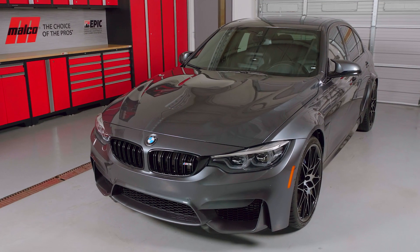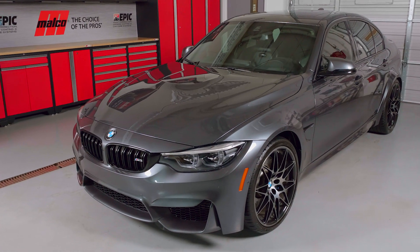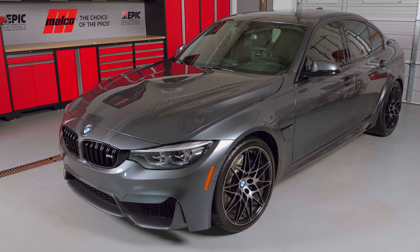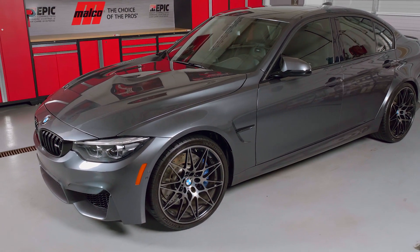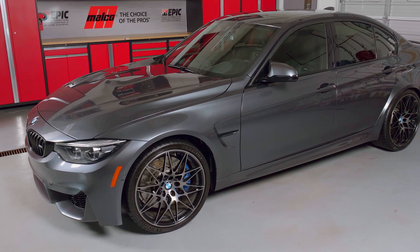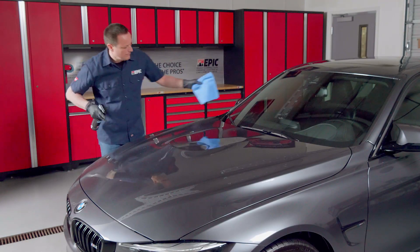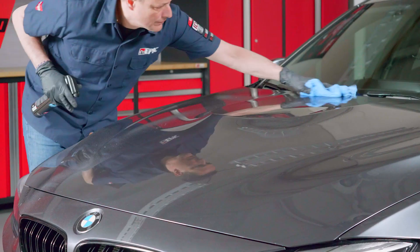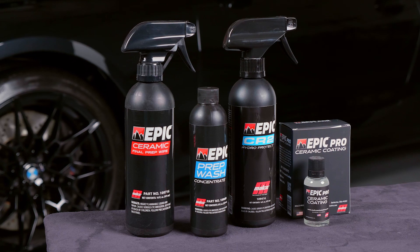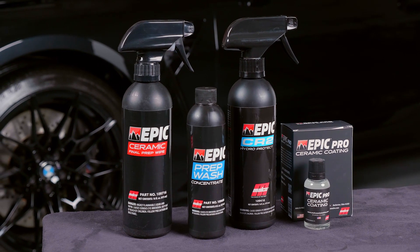To maintain the best ceramic protection and longevity, apply Malco Epic CR2 Hydro Protect Ceramic Spray every six months. This product is simple to apply and helps to maintain the protective properties and gloss of the ceramic coating. Simply spray Epic CR2 onto the vehicle and work it into the surface, then wipe clean with an ultra-soft edgeless microfiber towel.